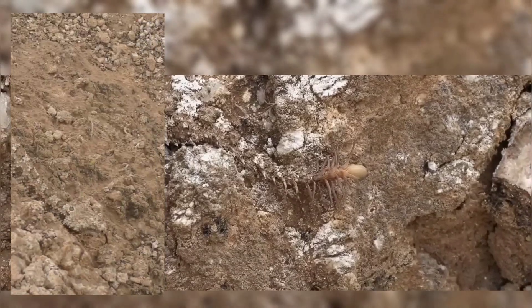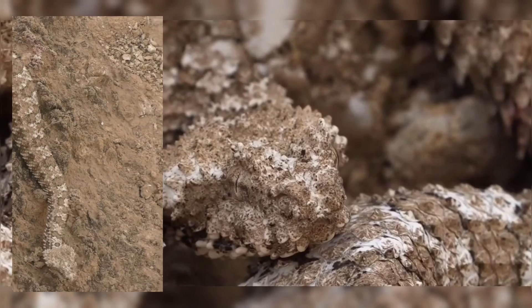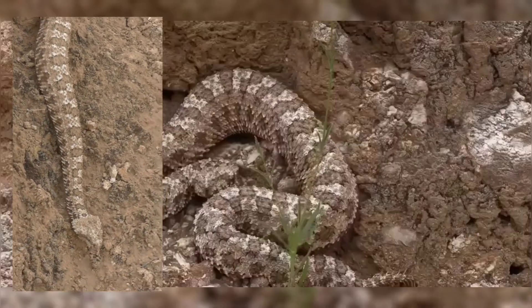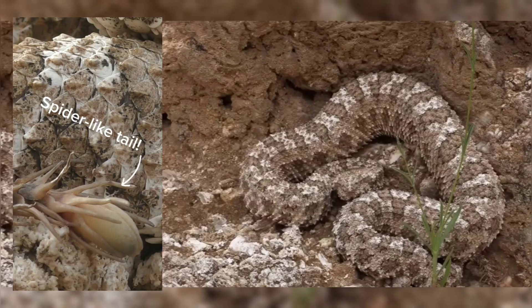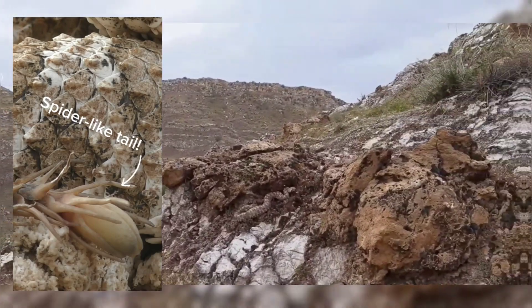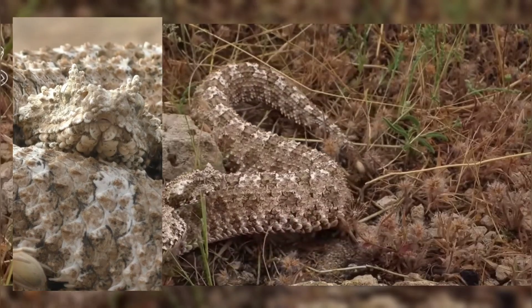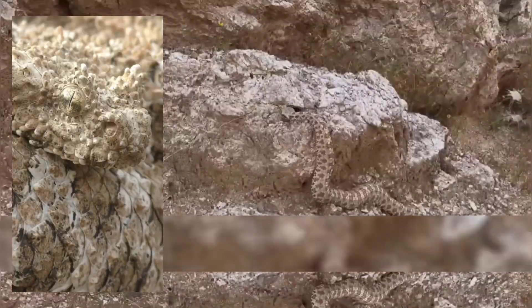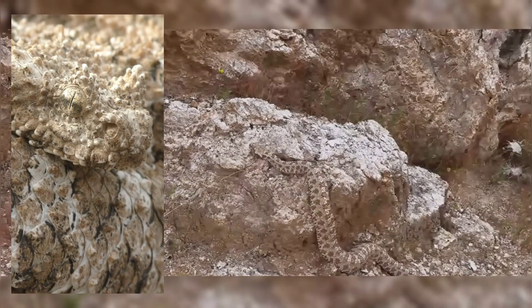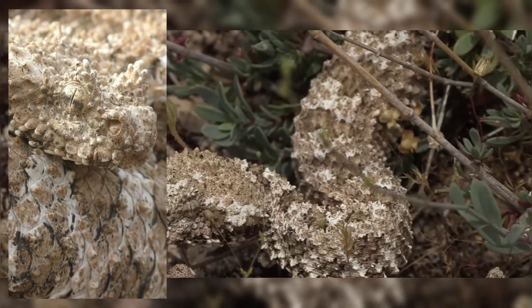The first specimen, collected in 1968, was initially identified as the Persian-horned viper, scientifically known as Pseudocerastes persicus, and the unusual structures on its tail were thought to be abnormalities caused by tumors or parasites. It wasn't until 2003, when another specimen was found with identical tail ornamentation and similar morphology, that it was possible to describe a new species.